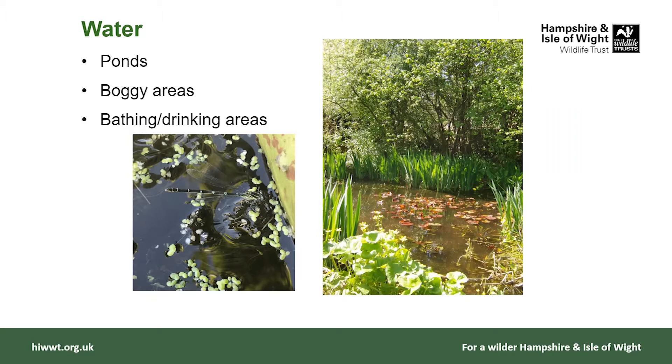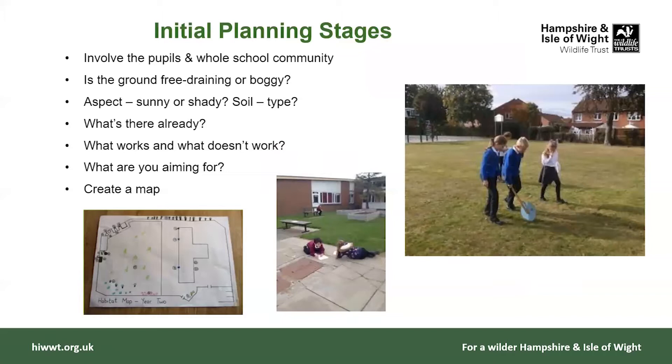Before we look at what we might do, the first thing is to look at the school grounds and map what you've got — a really good opportunity to involve the pupils and the whole school community. Have a look around: think about whether the ground is free-draining or boggy, whether there are wet areas that might be good for a pond or bog garden. Think about aspects — sunny or shady spots — and consider the soil type, because if you're going to plant wildflowers you might need to know whether you've got chalky or acidic soil.